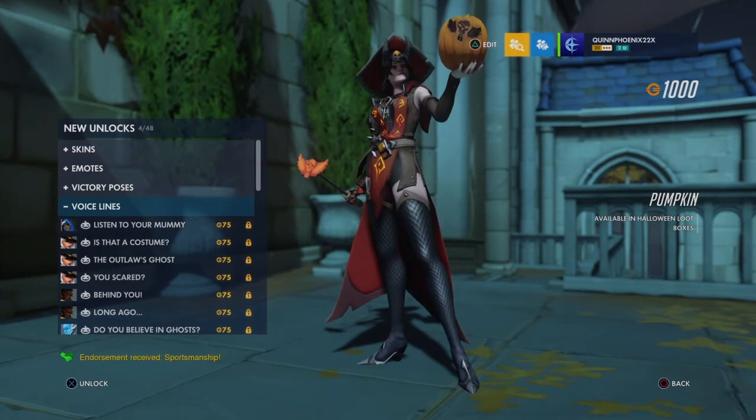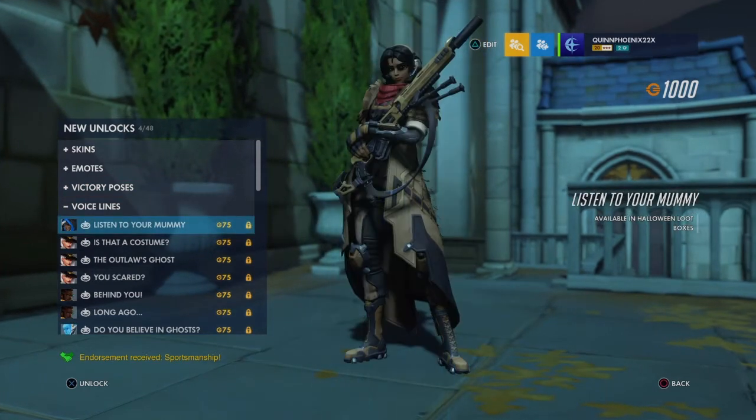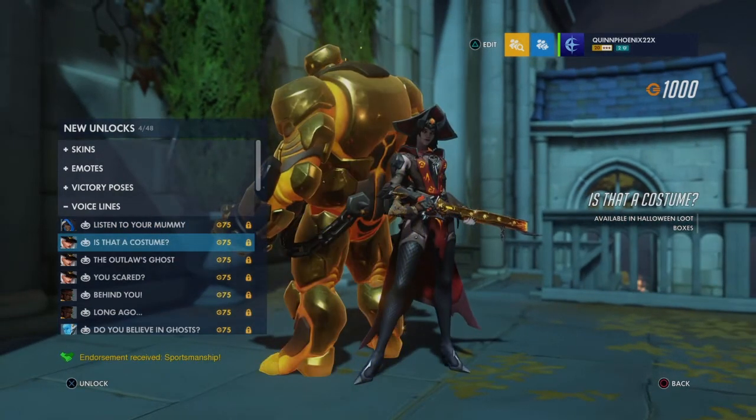Those are the victory poses. Now let's get to the voice lines. First is Ash — "Listen to your mommy." I can see Hanzo players spamming that. Next — "Is that a costume? Or are you just ugly?" Damn, that's a roast! I just got a little roast from this one.